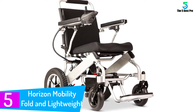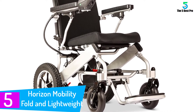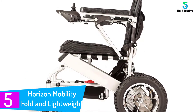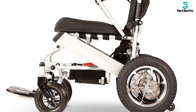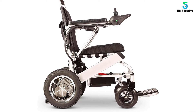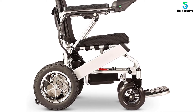Starting at number 5: the Horizon Mobility Fold and Lightweight Wheelchair. Another top-rated electric wheelchair is the Horizon Mobility Motorized Wheelchair that boasts numerous prominent features. This FDA-approved wheelchair applies to all different roads, including muddy, brick, snow, and bumpy road. This portable wheelchair is made of aircraft-grade aluminum alloy, making it more durable and lightweight.